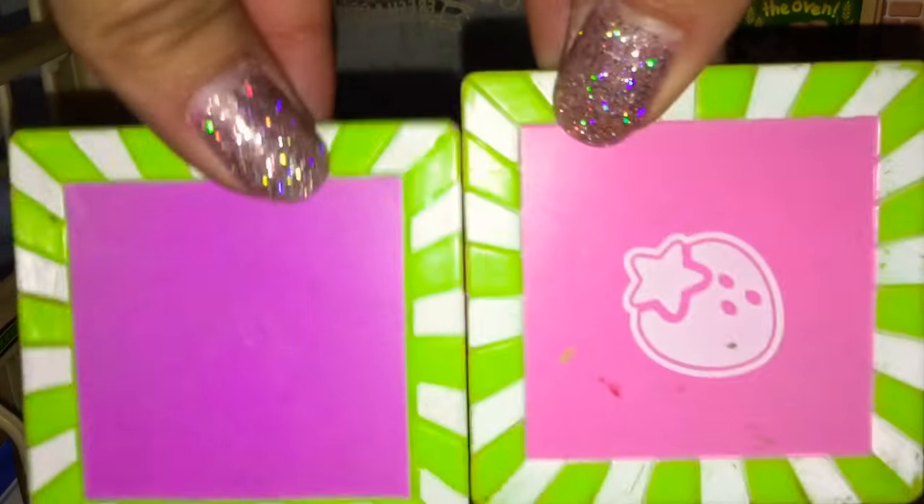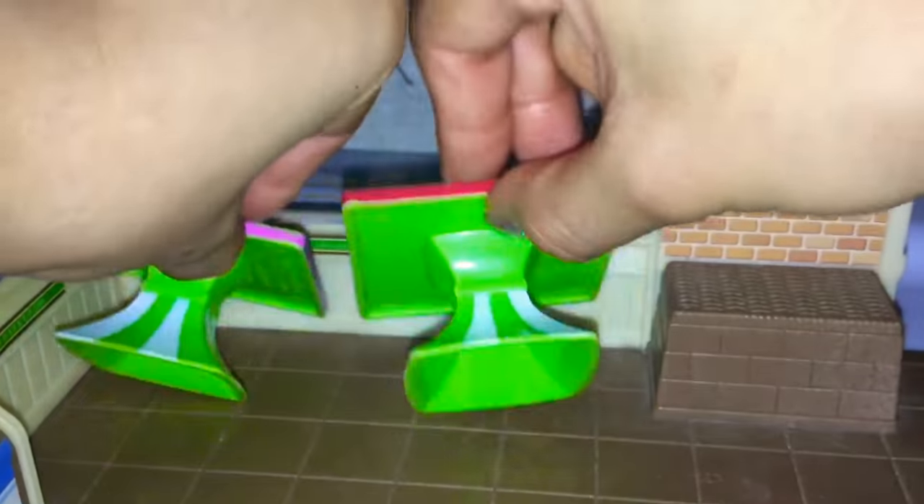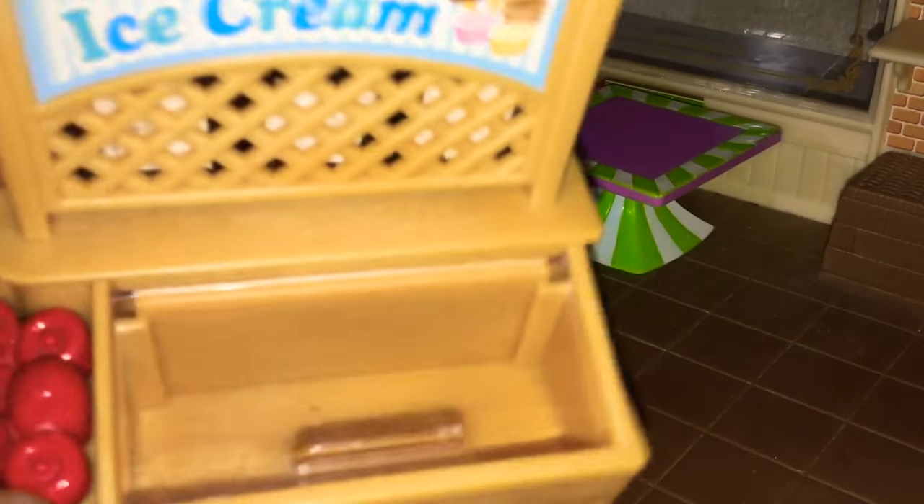And then for furniture, I have these two tables from the Strawberry Shortcake house. And then I, of course, have the furniture the supermarket comes with.